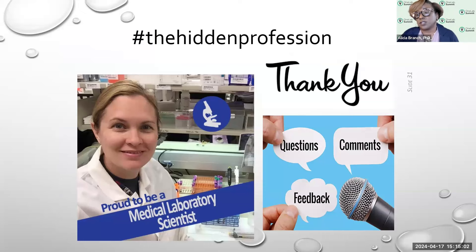We'll take this time to answer a few questions. We'll try to answer as many as possible. If we do not answer your question today, we'll do our best to answer it via email. If you have any questions after today, please do not hesitate to email the CDC OneLab inbox at onelab@cdc.gov.